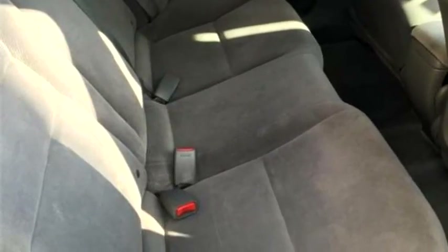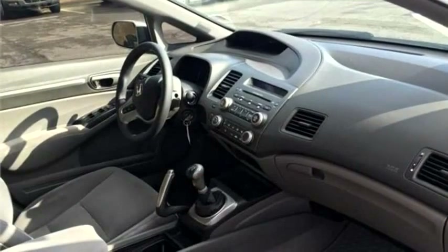Rudy's Auto Sales proudly presents this 2006 Honda Civic X.